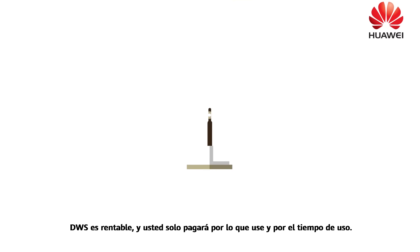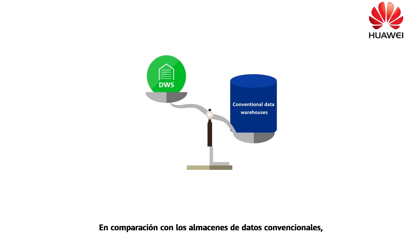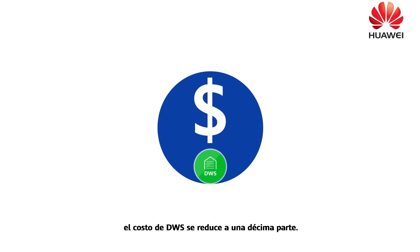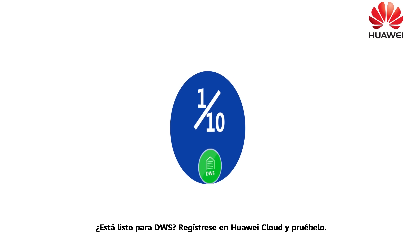DWS is cost-effective. You only pay for what you use and the use duration. Compared with the cost of conventional data warehouses, the cost of DWS is one-tenth of it. Are you ready for DWS?